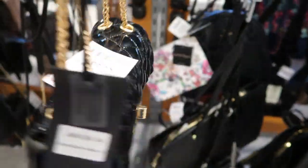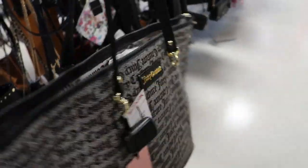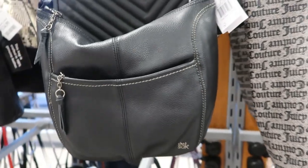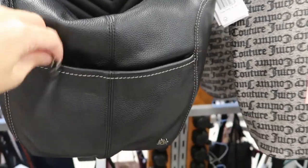These big Juicy Couture totes are $29.99. It's huge — it's perfect for the beach, the pool, or to use as a diaper bag. The inside just has their monogram on it. There's another Sack bag — this one's $39.99, retails for $149, and it's just a hobo-style shoulder bag.